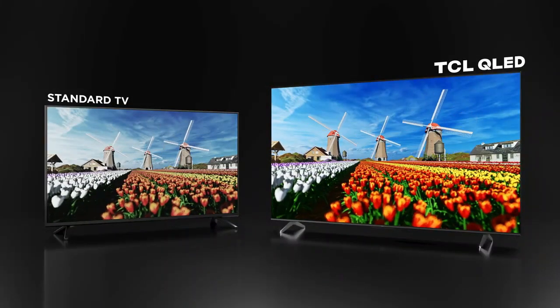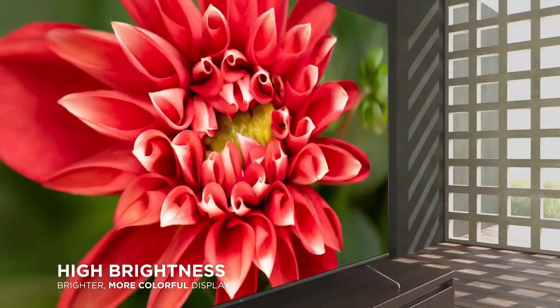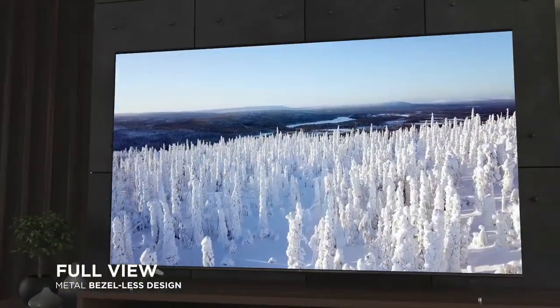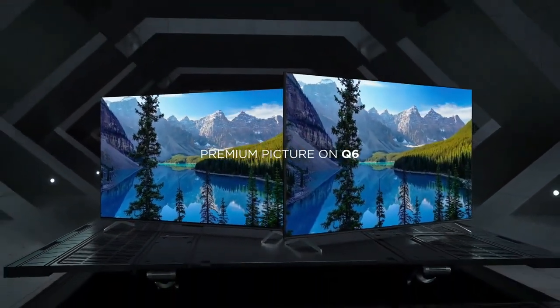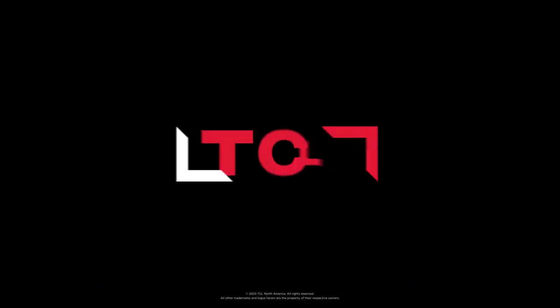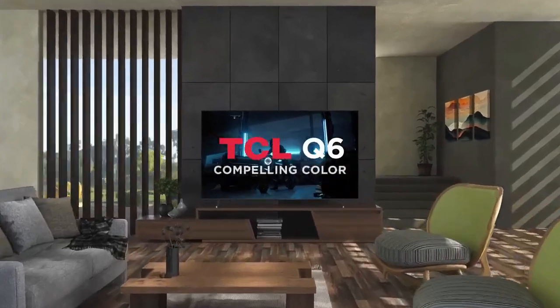Main features are 4K Ultra HD Resolution, QLED Quantum Dot Technology with Ultra Wide Color Gamut, High Brightness Direct LED Backlight with up to 66% more brightness, HDR Pro Plus, Dolby Vision, HDR 10 Plus, HDR 10, and HLG.